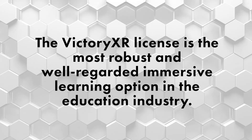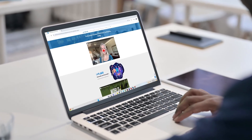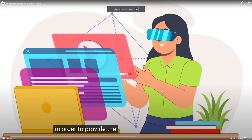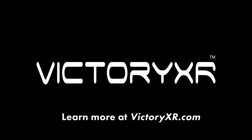The Victory XR license is the most robust and well-regarded immersive learning option in the education industry. The license also includes professional development at no additional cost for educators. There's one more thing: the license management tool that ties it all together — VXR Nexus. It's here that teachers and schools can manage their student accounts and connect to their third-party LMS products. That's a quick look at the Victory XR subscription — the place where students love to learn and teachers love to teach.